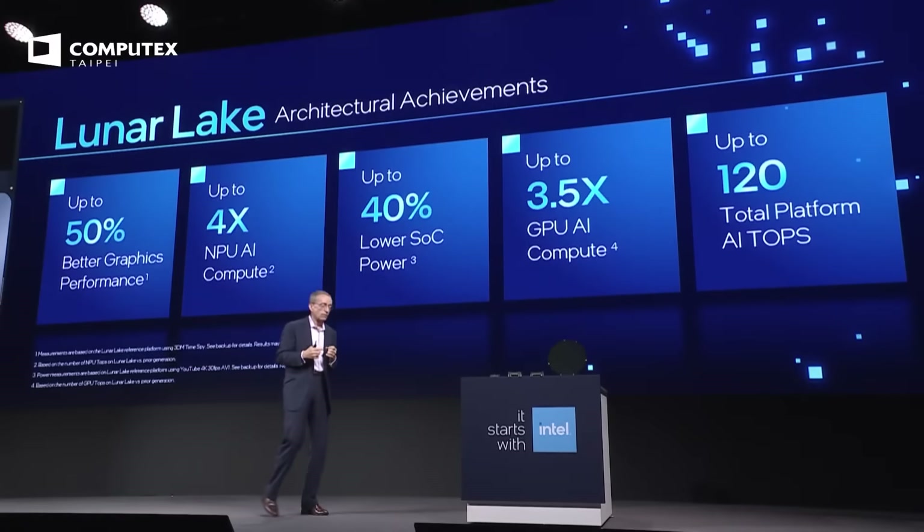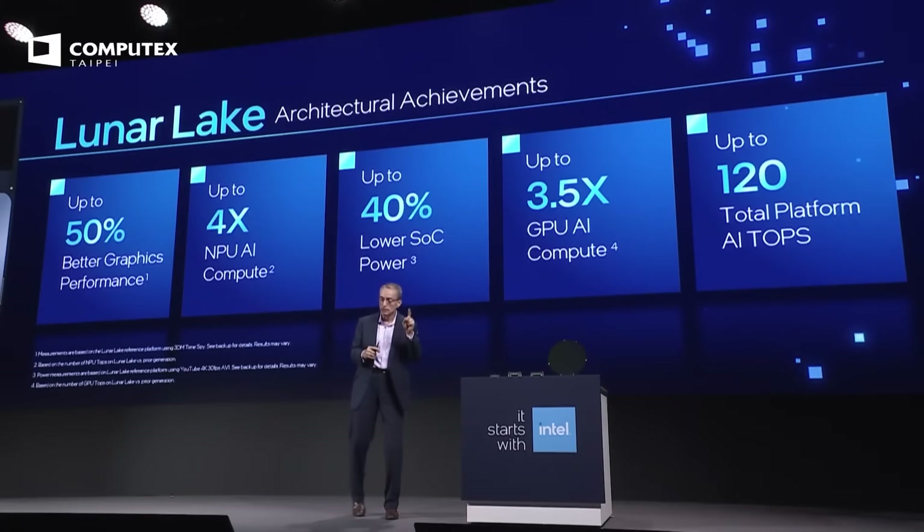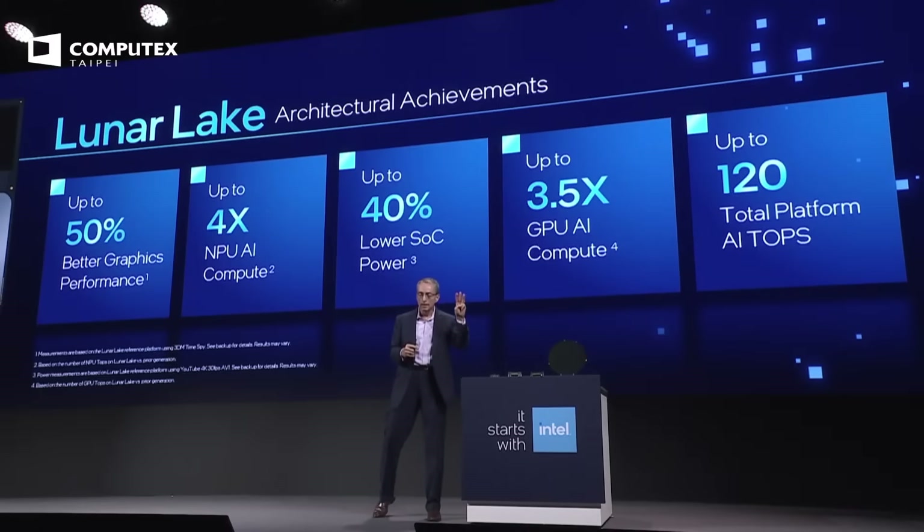Since there's been some talk about this other X-Elite chip coming out and its superiority to X86, I just want to put that to bed right now — it's not true. Lunar Lake running in our labs today outperforms the X-Elite on the CPU, on the GPU, and on AI performance, delivering a stunning 120 TOPS of total platform performance.